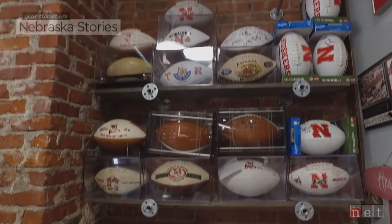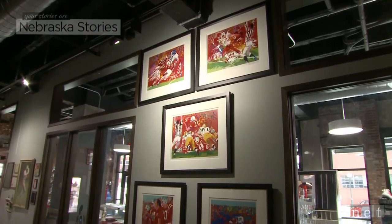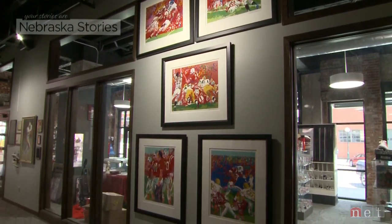The first time I remember that Nebraska football was a big deal was the '78 Oklahoma game. I was seven years old, and I realized that it was going to be a big part of my life.